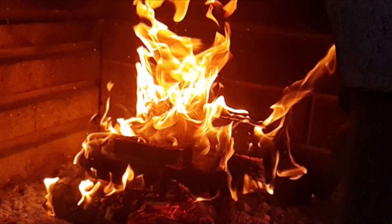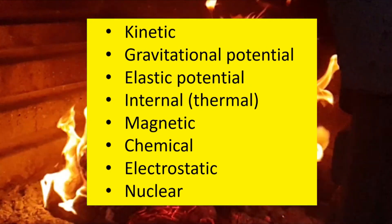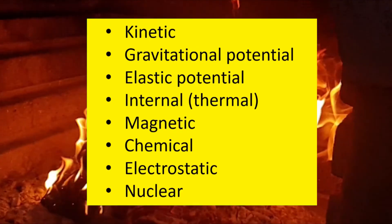Remember, there are only actually eight ways that energy can be stored. We've met them in a previous video, possibly, if I've made it — I'm not sure. But here they are again, just to remind you.